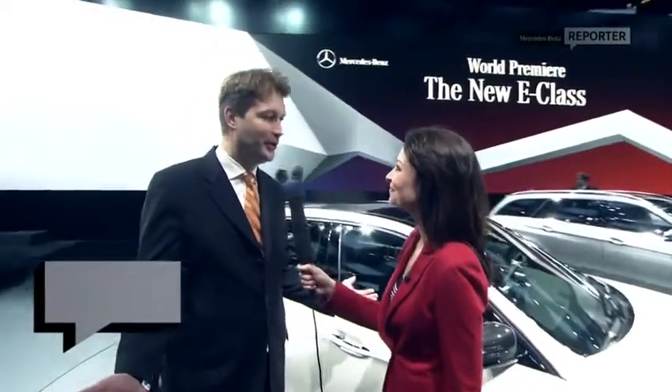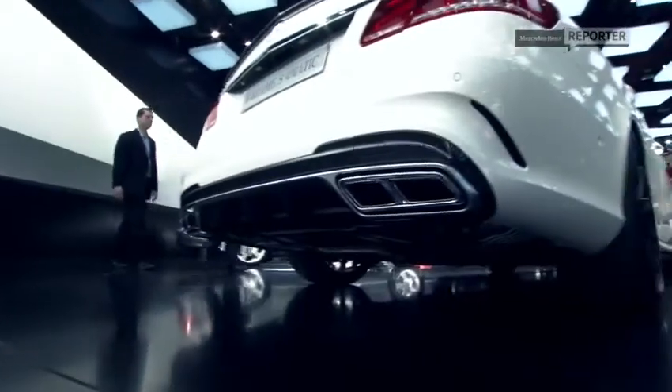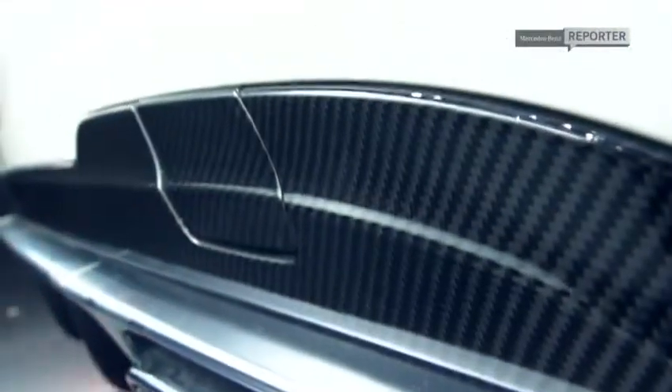We have brought the all-new E63 AMG here to the Detroit Auto Show. And of course, we're taking the next step in terms of performance, upping horsepower. If you get the S model, that's 585 horsepower. But maybe the biggest feature is a completely new performance four-wheel drive system that we call Performance 4Matic, which takes the driving experience to the next level.